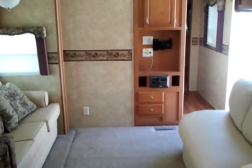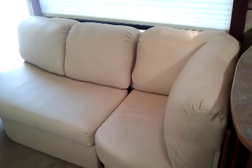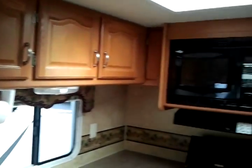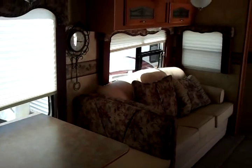Swing around — you see an area for a TV and a stereo system. Another beautiful sofa that converts into another sleeping area. Overhead storage compartments. This is one of the slides in the travel trailer for your booth and your sofa. Wall clock.